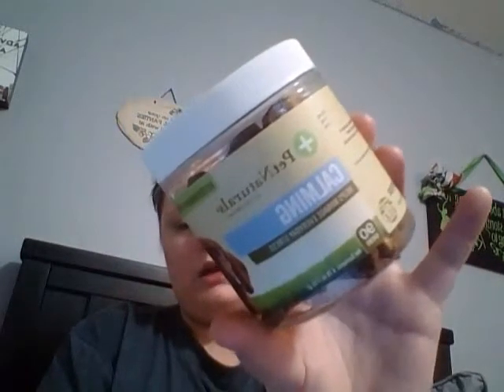The next thing I have are the Pet Naturals calming chews — 90 in here for $10 at Walmart. These are awesome and they don't make my pup drowsy.